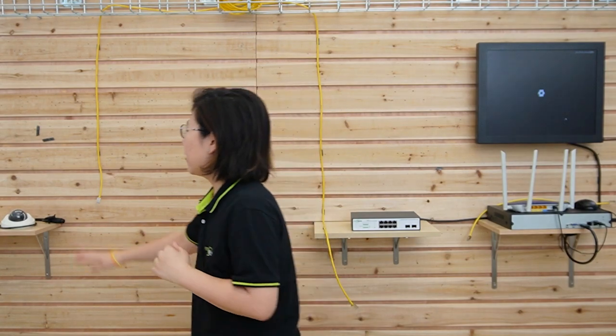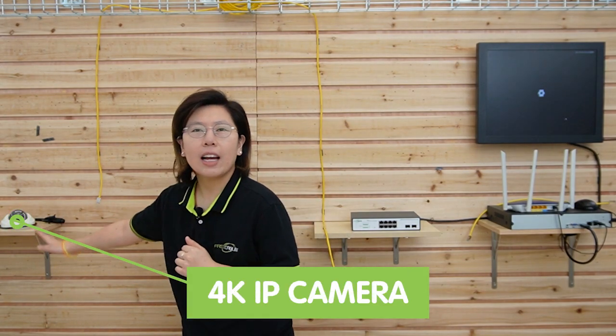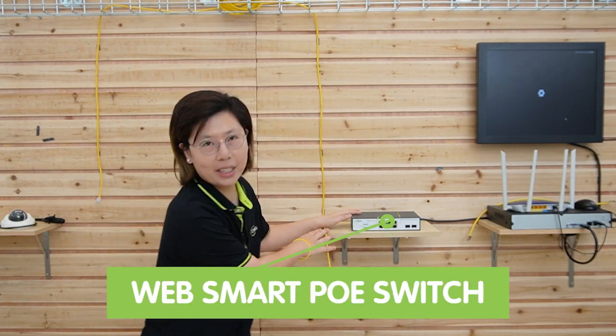Now we're in front of the demonstration board and I'm going to connect to the 4K IP camera using this WebSmart PoE switch. 4K resolution refers to the ultra-high definition video format that provides four times the number of pixels compared to standard HD resolution. With a pixel count of approximately 8.3 million, 4K IP cameras can deliver incredibly sharp images, smoother lines, and more accurate color reproduction.